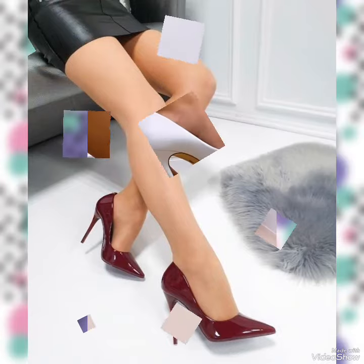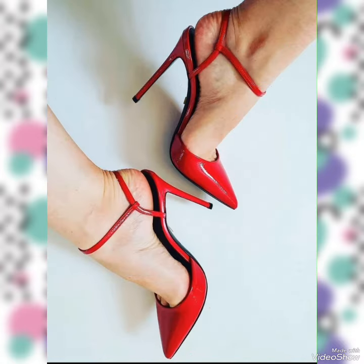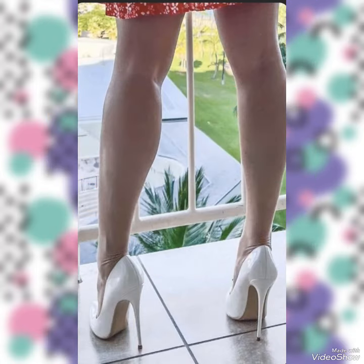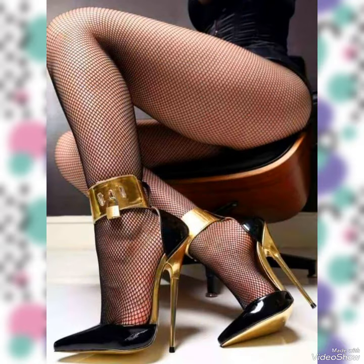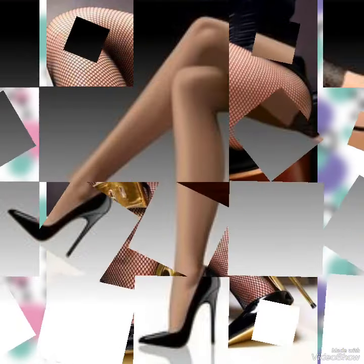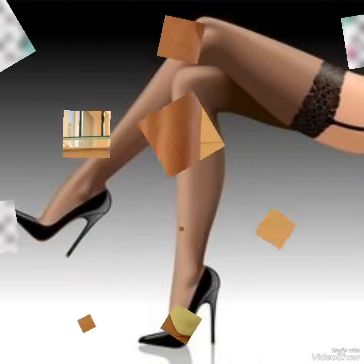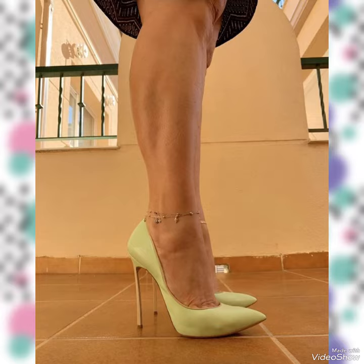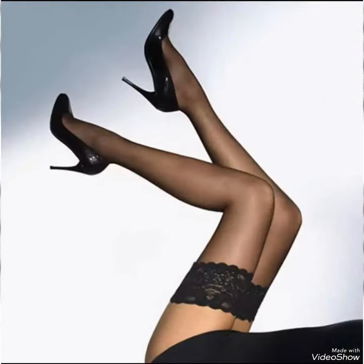Hello viewers, how are you? I hope you all are fine and doing good. Welcome back to my YouTube channel, Footage in Fashion. Today's video is about beautiful designs of high heels, stiletto pumps, and high heels stiletto shoes — design ideas for gorgeous ladies. You can see all the designs are very beautiful and very charming designs of high heel footwear design ideas for you.